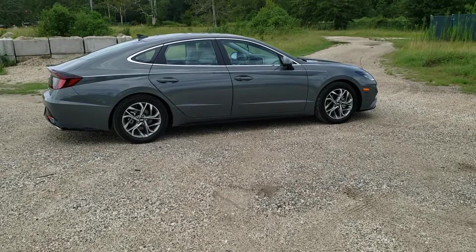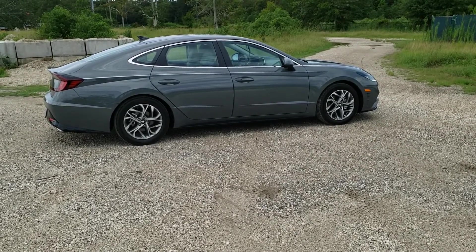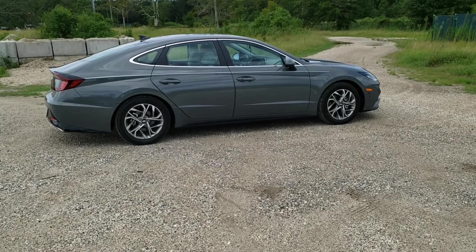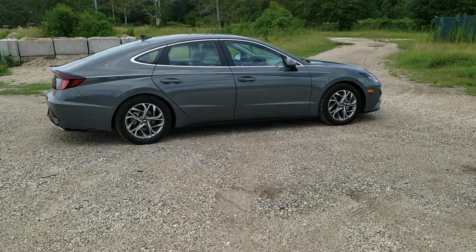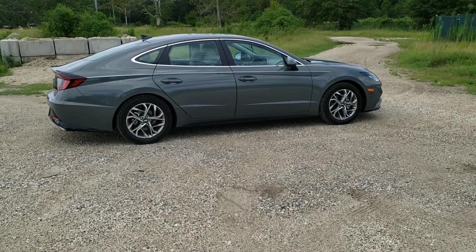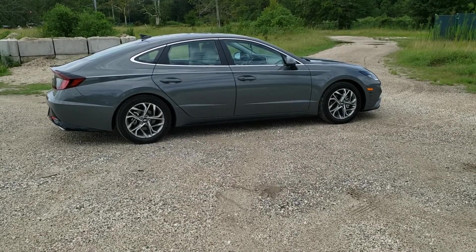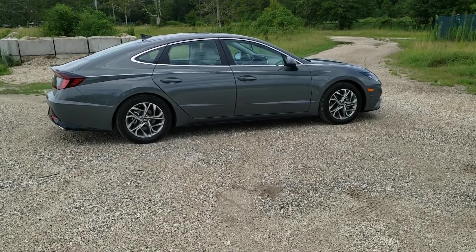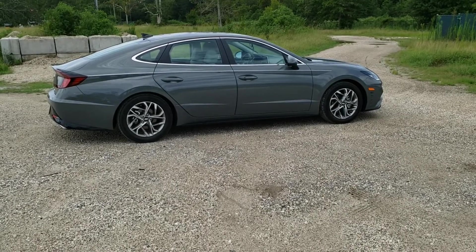I went back to the dealership in July. They still had the same exact vehicle, and I was able to purchase the vehicle for $500 less than what the purchase price would have been in April, and believe it or not, I got $2,800 more for my trade-in. So the moral of the story is don't be afraid to walk out of the dealership and either go to another dealership or wait, because it can save you a lot of money.